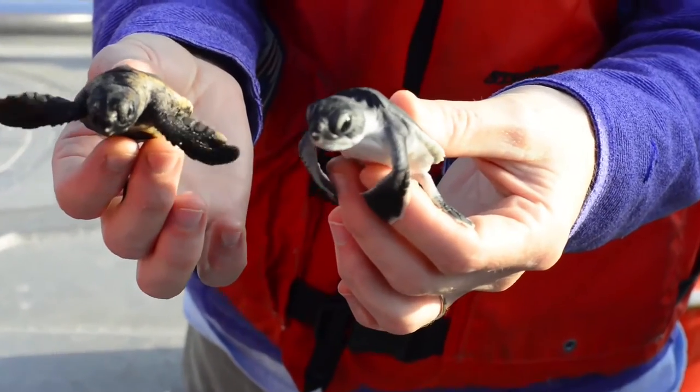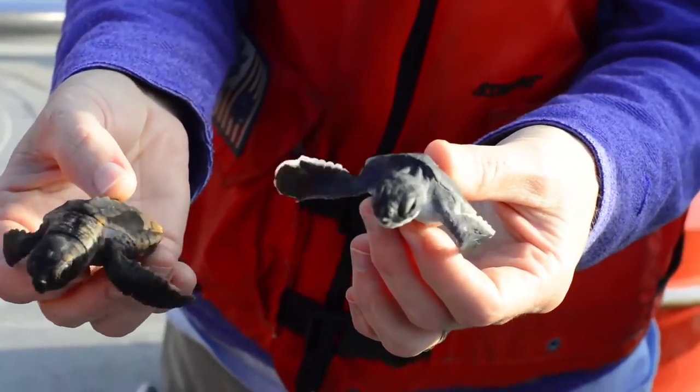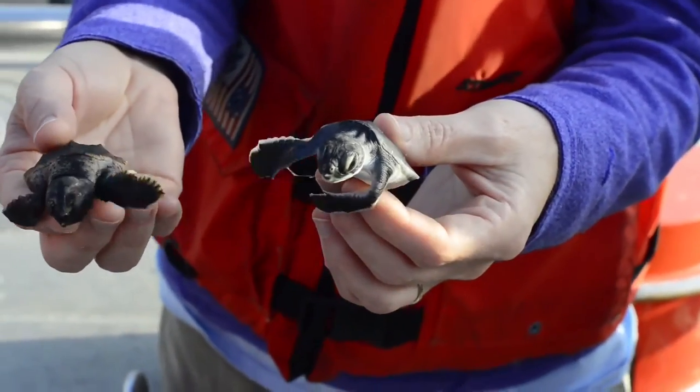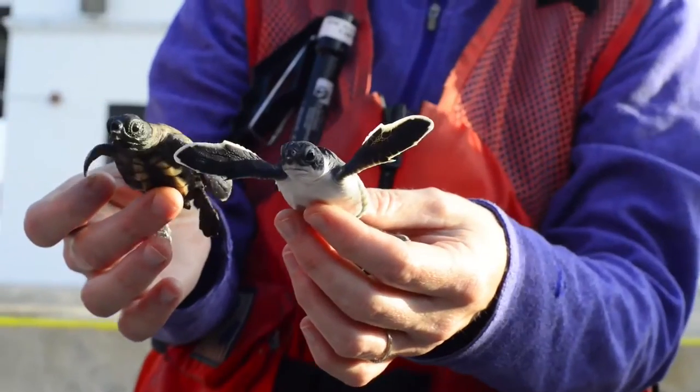And the loggerheads, when they get out there, they really just hang out on top of the seaweed patches. So when they are holding still and they're in their little tuck position, they look like a leaf or a stick, or just a piece of debris hanging out on the sargassum.